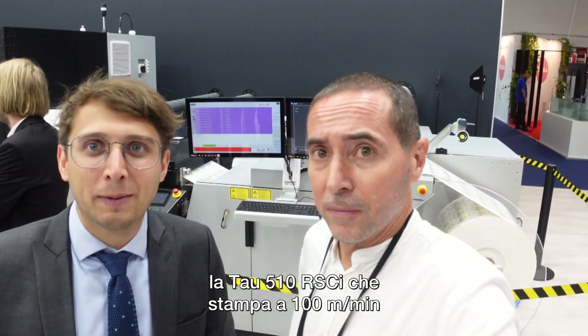The 510 — the big toy? It's not a toy anymore. We are out of the baby shoes, out of kindergarten, out of university. We are working now because customers — you see in the background — it's the Tau 510 RSCI, printing up to 100 meters a minute.